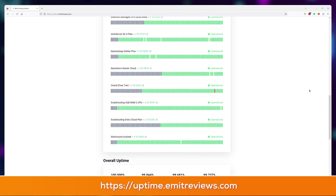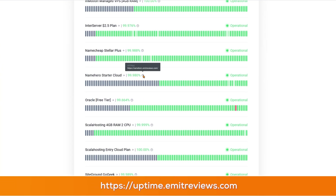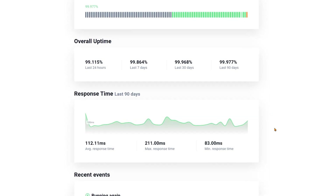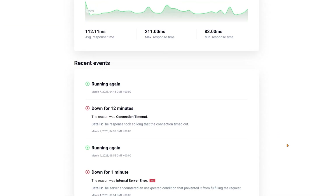Would I be disappointed if I bought the NameHero $3.40 plan? Absolutely not. The performance is definitely on the higher end of the scale. If you want to run the same tests yourself, visit uptime.emitreviews.com, where you can see every web hosting provider I currently have tested and run your own tests, as well as see how often these providers go down.